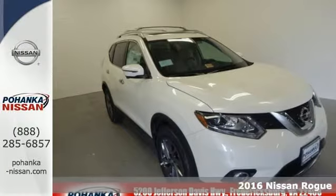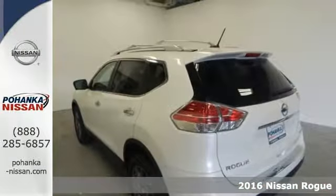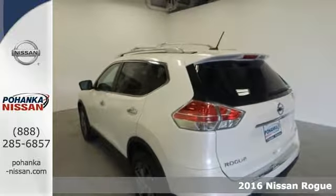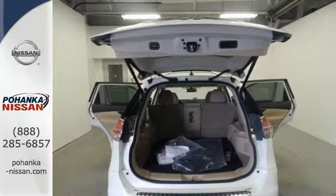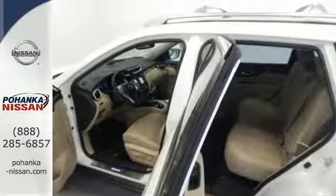It's a 2016 Nissan Rogue. Whatever your cargo needs are, there is a solution with this Rogue. The easy-flex seating with second-row split-folding bench seat is truly accommodating, offering up more room than any of its competitors.